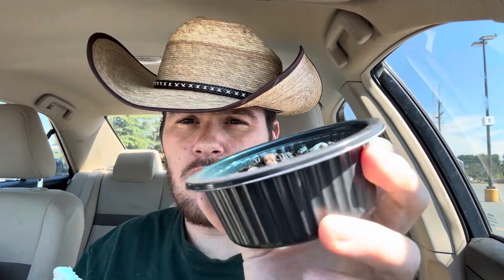I was hoping for some crunch from the Oreos, but none whatsoever — very soft. It is loaded with Oreos on the inside and the top. But the cheesecake's kind of strong. It's a very tangy dessert.